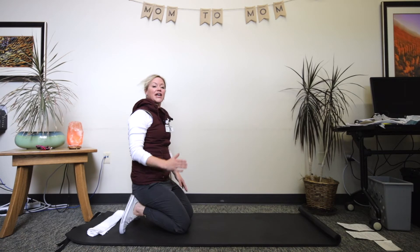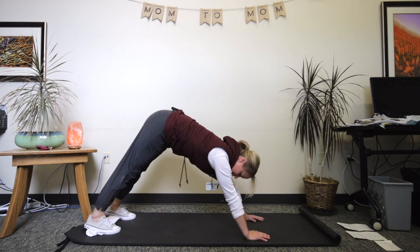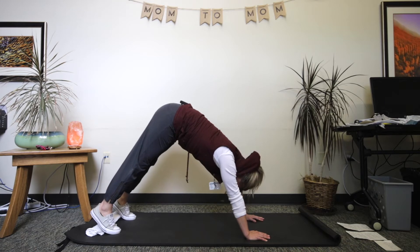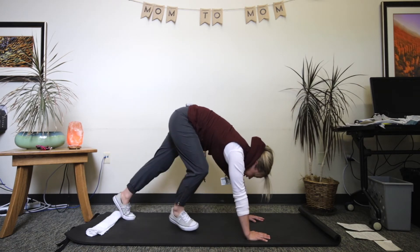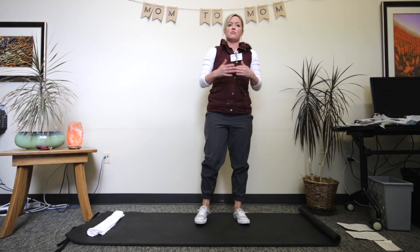A lot of people think that if you can't get your heels on the ground in this position it's not effective — and that's not true. What we're really focusing on is elongating the spine and drawing it upwards towards the ceiling to create space. It's always good to practice these positions at home, extending the amount of time you can hold each position. This is a good one especially for the hamstrings and calves.